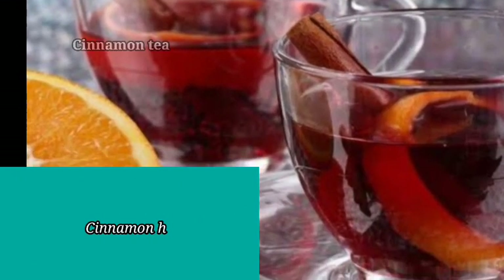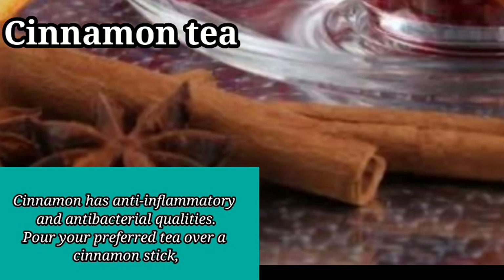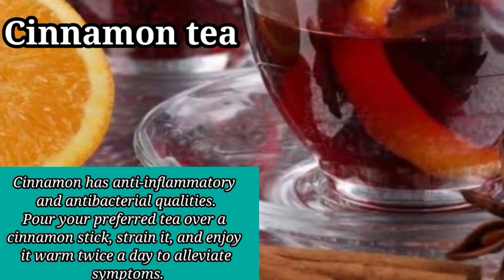2. Cinnamon Tea. Cinnamon has anti-inflammatory and antibacterial qualities. Pour your preferred tea over a cinnamon stick, strain it, and enjoy it warm twice a day to alleviate symptoms.